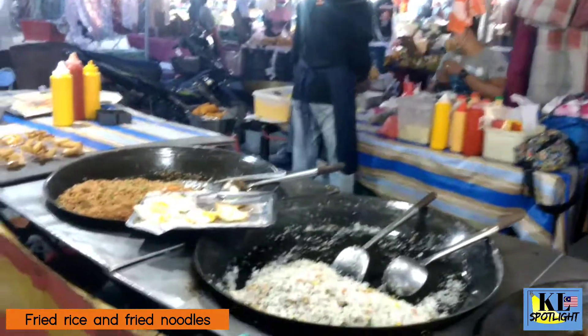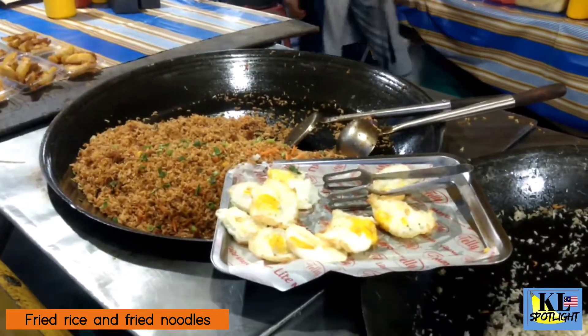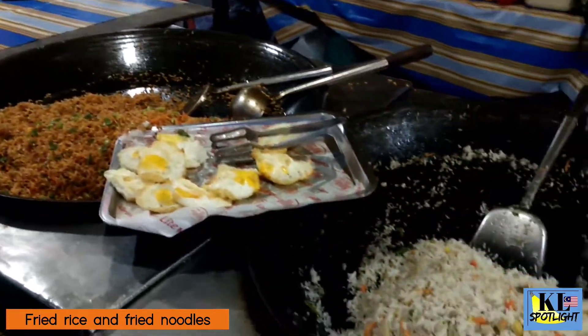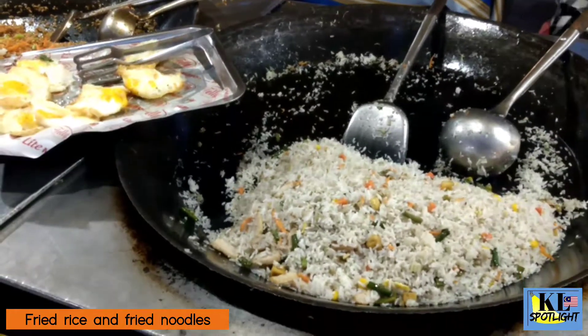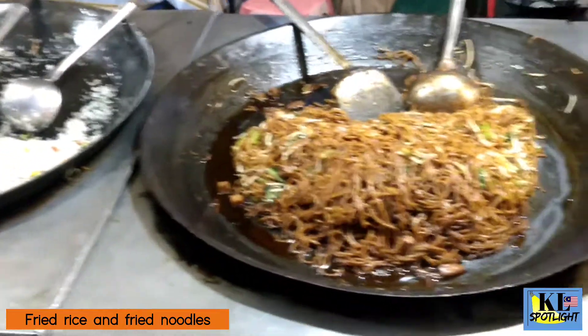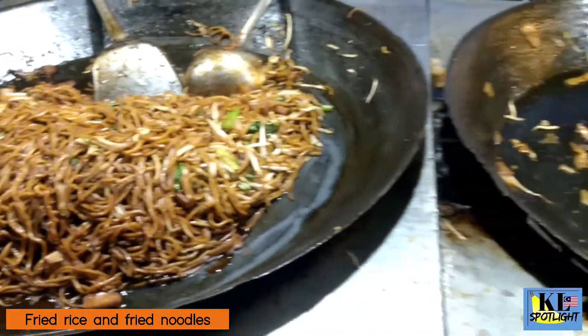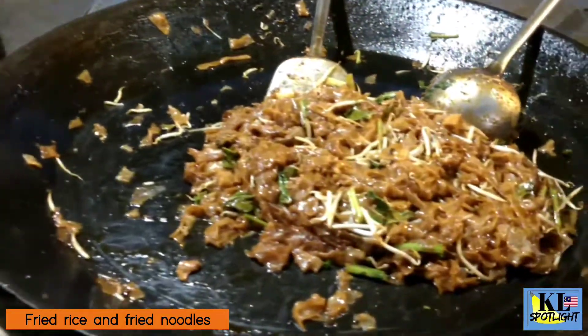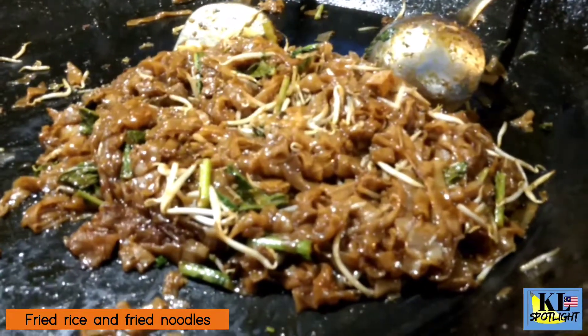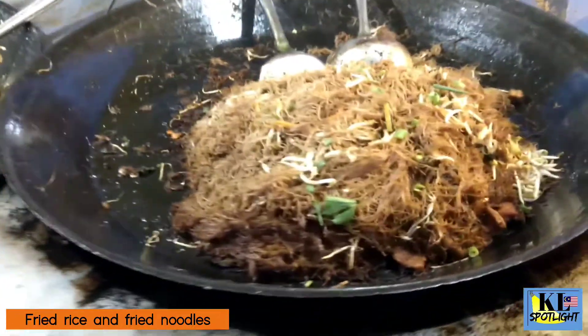These huge cooking pans have a selection of fried rice and fried noodles. We have delicious Nasi Goreng, Mi Goreng, Kiyai Tiao, and Bihun Goreng.